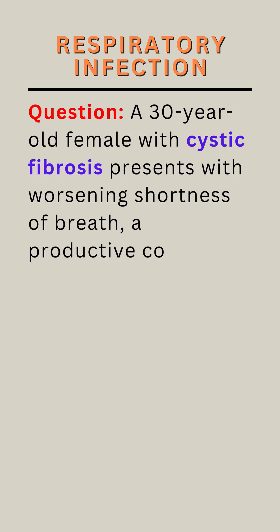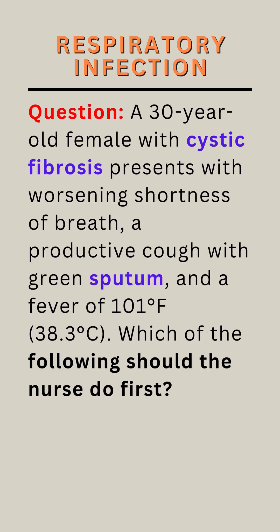Question. A 30-year-old female with cystic fibrosis presents with worsening shortness of breath, a productive cough with green sputum, and a fever of 101 degrees Fahrenheit (38.3 degrees Celsius). Which of the following should the nurse do first?